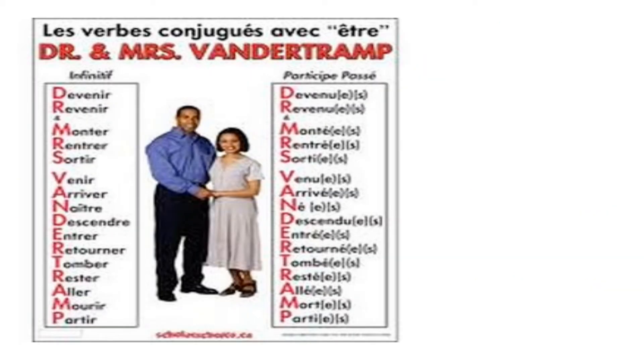Last week you should have written the mnemonic Doctor and Mrs. Van der Tramp into your books, preferably your grammar books. This mnemonic will help you remember those verbs which take être as an auxiliary in the passé composé. Sometimes the doctor is left off and we just have Mrs. Van der Tramp. We'll also remember that any verbs derived from those verbs also take être — for example, devenir and revenir, as venir is already in Mrs. Van der Tramp.